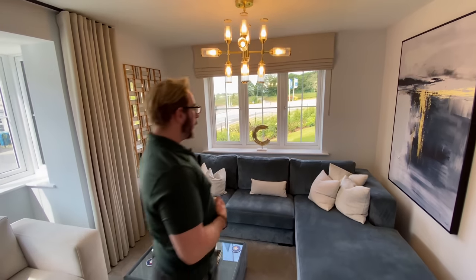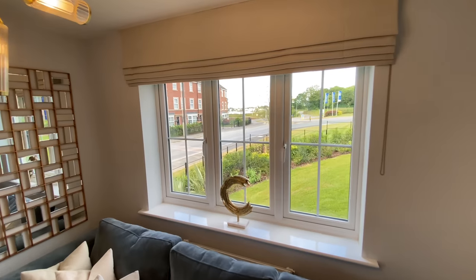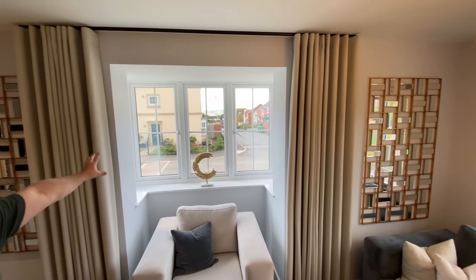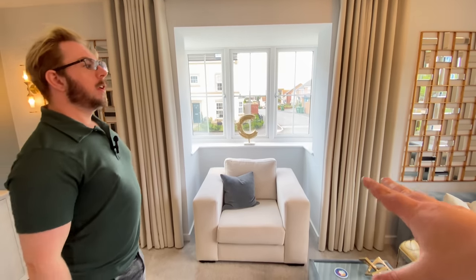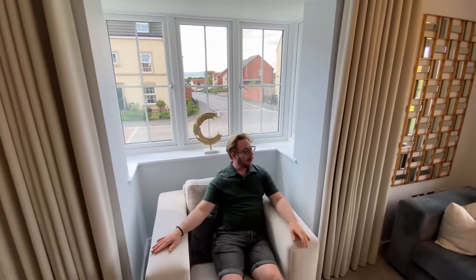This is a nice double aspect room - it's a lovely size and very bright. You've got those sweeping views as well. This individual plot and the show home plot are fantastic for this view. There's a little nook just here with a beautiful gorgeous bay window - perfect for watching the world go by. It's a nice viewing spot for your TV and you've got space for a large corner sofa.